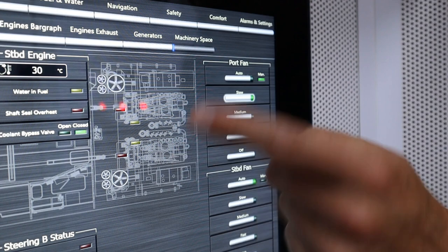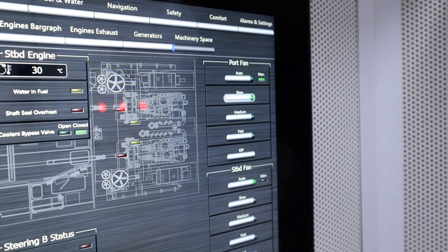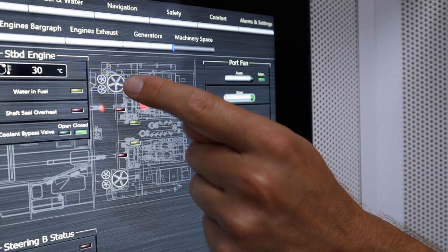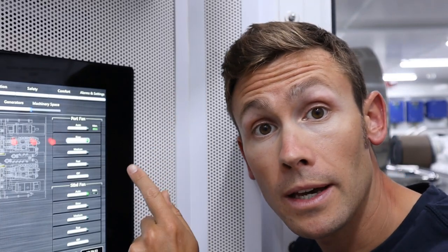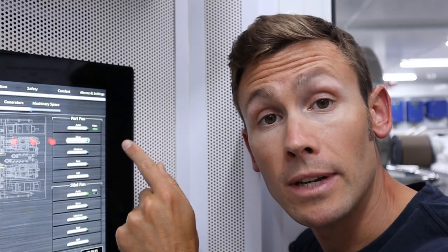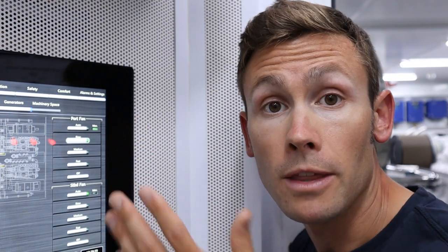Here's the control panel. That's the big fan on the port side we were just looking at — it's running at the moment. We're not going anywhere, but it just helps to ventilate the engine room. Next door to it are two smaller fans — we'll come to those shortly. Then down the side: fan speed, currently set to manual, slow. But if you set it to auto, the fan speed will automatically increase as the engine speed increases and the engines need to draw in more air to breathe.